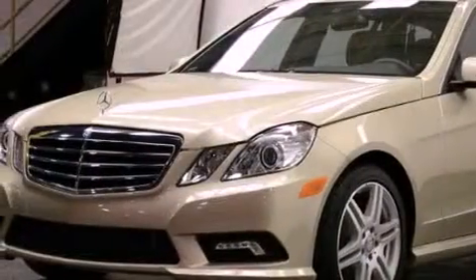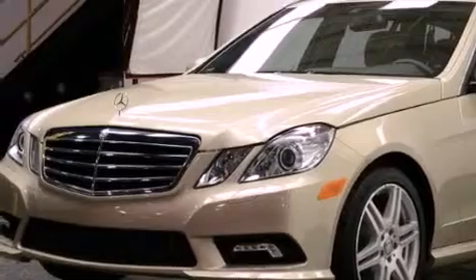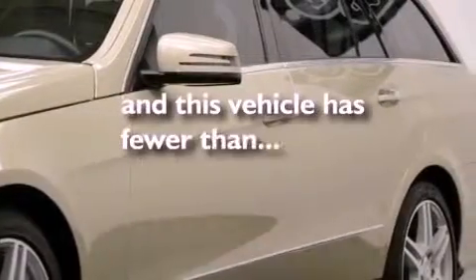Also included are stability control, an anti-lock braking system, an auto dimming rearview mirror, and this vehicle has less than 5,000 miles.